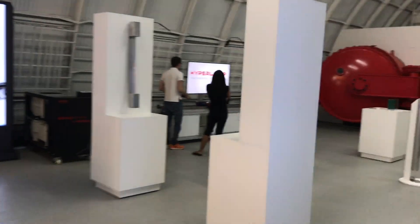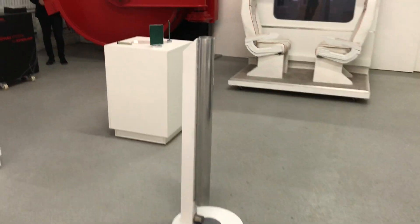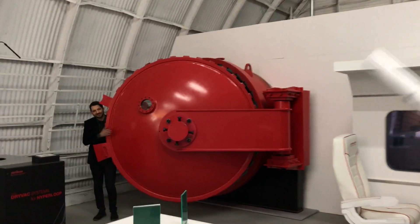Now let's go to the levitation system — I want to do that one last. This is one of my favorite things right here. What is that red thing?